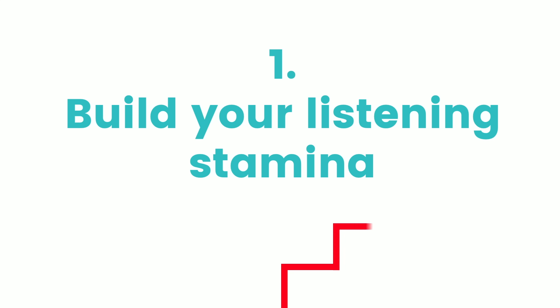So use podcasts to build up the amount of time you can concentrate without losing focus. Start with a couple of minutes — perhaps a little TED Talk — and build up until you're comfortable listening to 30 to 40 minutes straight. You can listen at the gym, walking, commuting, or cleaning the house, but you can also use them when you're sitting at your desk with your pen in study mode.